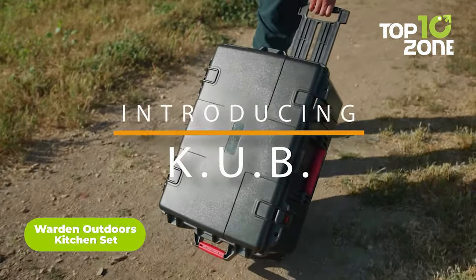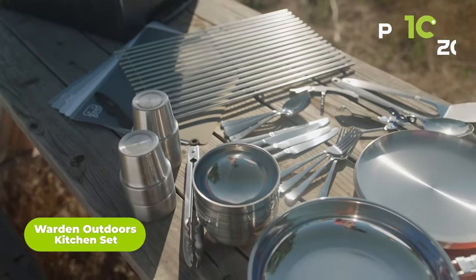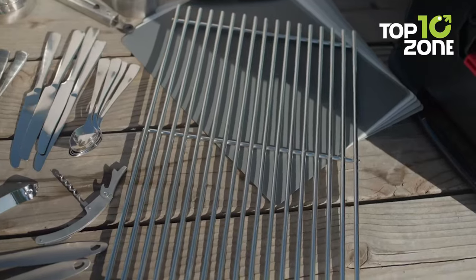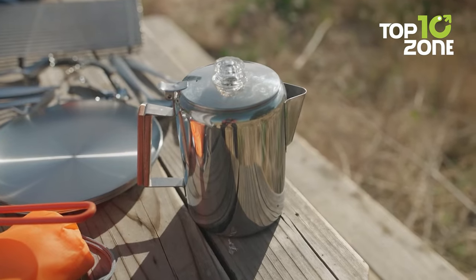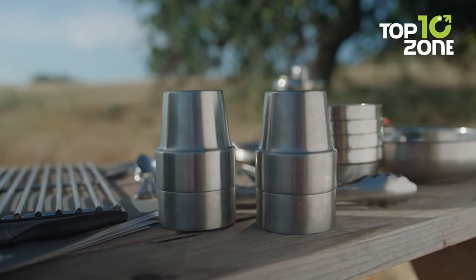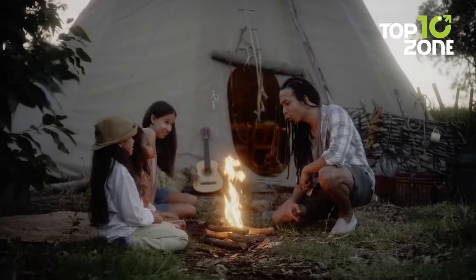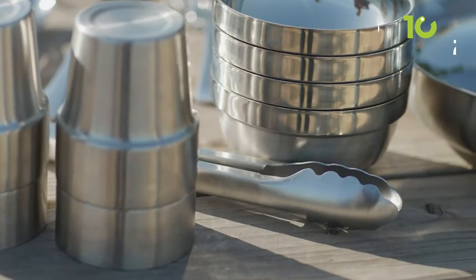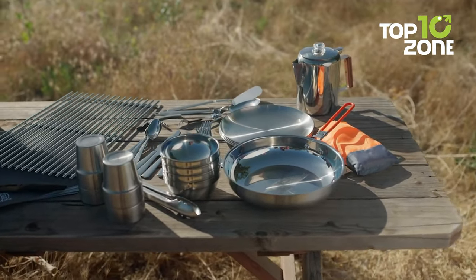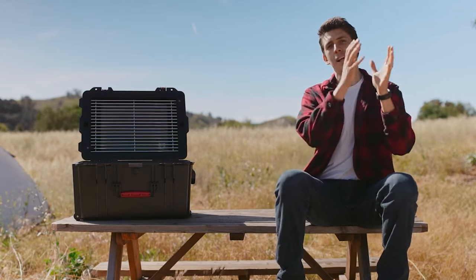And finally, we have the Warden Outdoors Kitchen Set, an impressive outdoor cooking set that will surely blow your mind. Crafted from food-grade stainless steel, the 36-piece set is rust-proof and dishwasher safe, ensuring longevity and easy maintenance. Its waterproof and impact-resistant design guarantees your cookware will withstand the rigors of outdoor adventures, from backpacking trips to family vacations. A standout feature is the harness bungee, making it quick to load and easy to pack, saving you valuable time and effort.